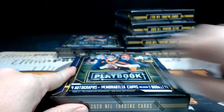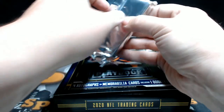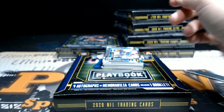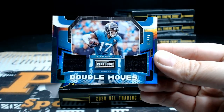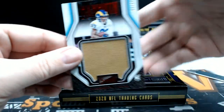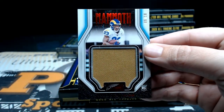Box three. First one up is a Double Moves numbered 17 out of 99 — DJ Chark, a little vet action there for the Jaguars, dual relic. That's Larry M. — Larry, congrats on the Jaguars. After that, another hit for the Rams, numbered nine out of ten — big jumbo Mammoth, and that is Cam Acres again for the Rams. That's three for Richard B. — get yourself some Ram cards!